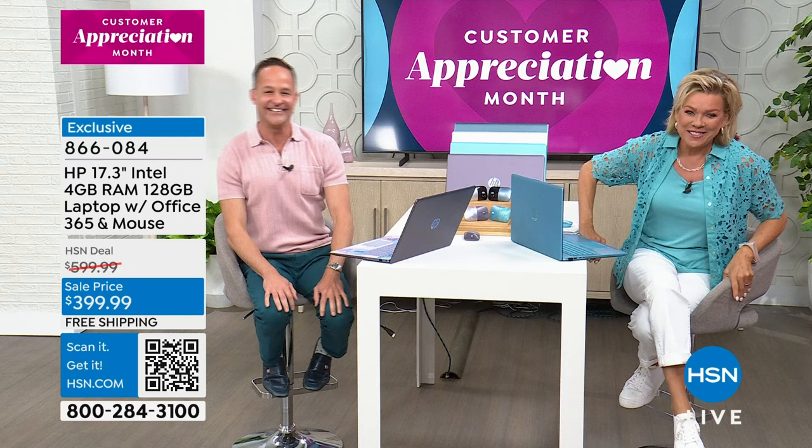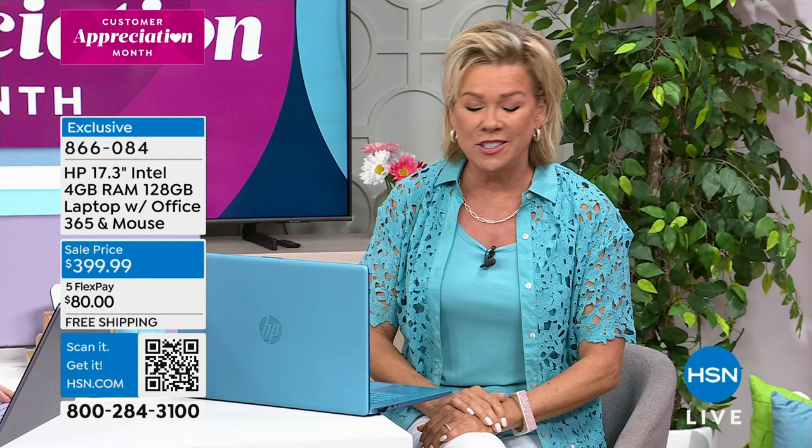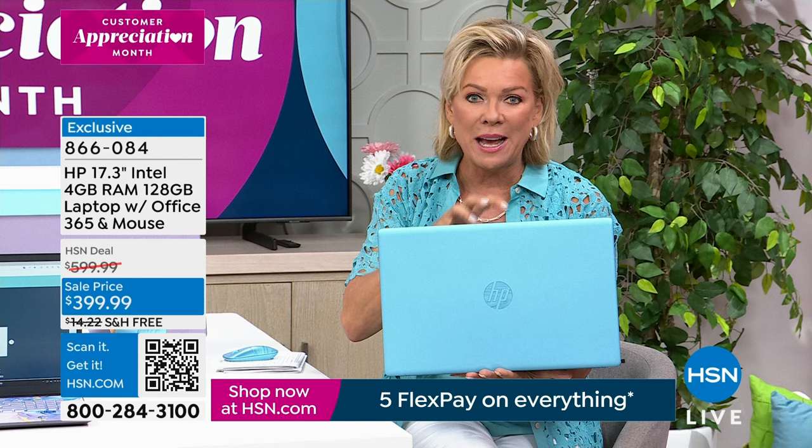We pride ourselves on incredible values, and this is a perfect case in point — an HP laptop for $399. It's not just the price; it's all the features and specs that you want and deserve without having to overpay.